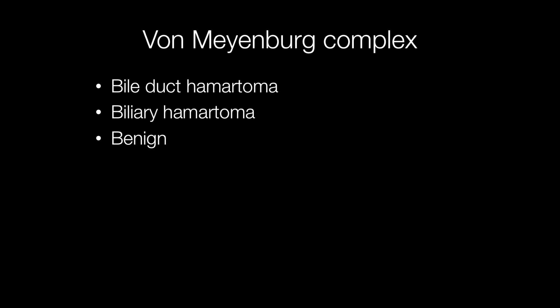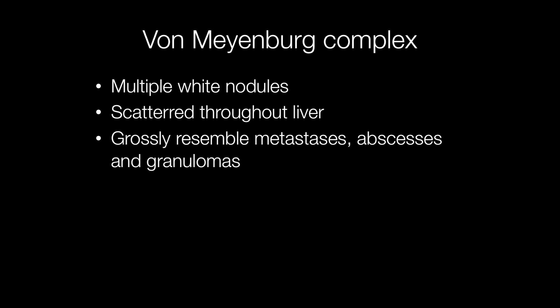Von Weinberg Complexes are benign lesions — they are bile duct or biliary hamartomas. They are quite common lesions and sometimes found by surgeons as an incidental finding, composed of multiple white nodules scattered throughout the liver that grossly may be mistaken for metastases, abscesses, or granulomas.